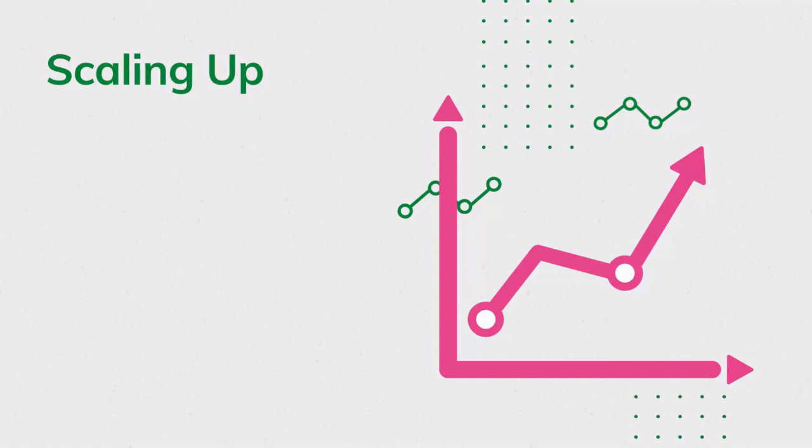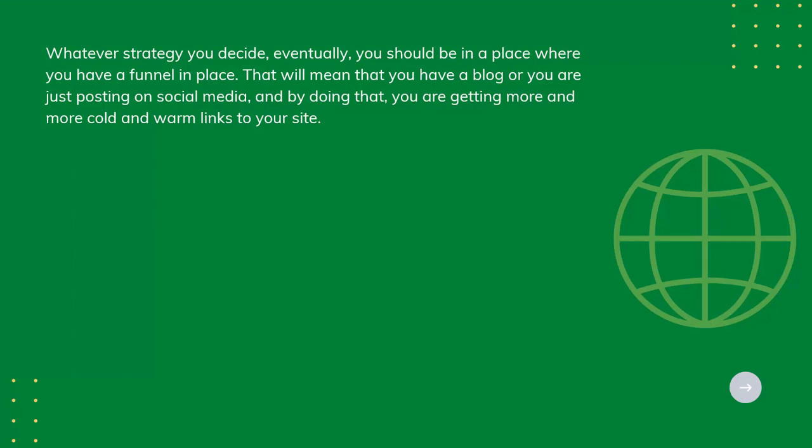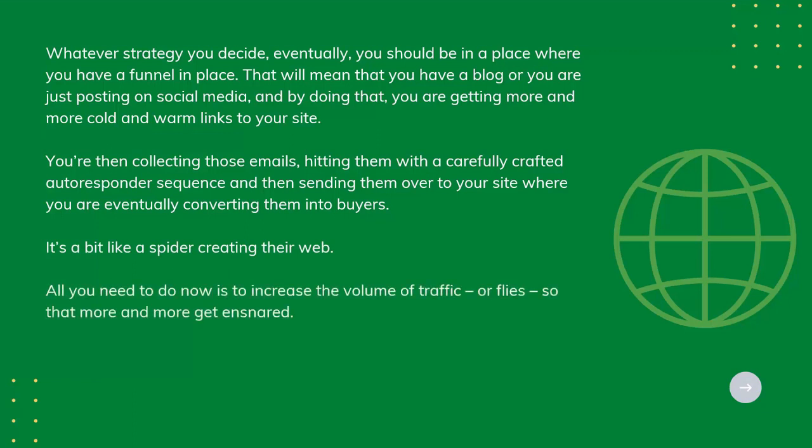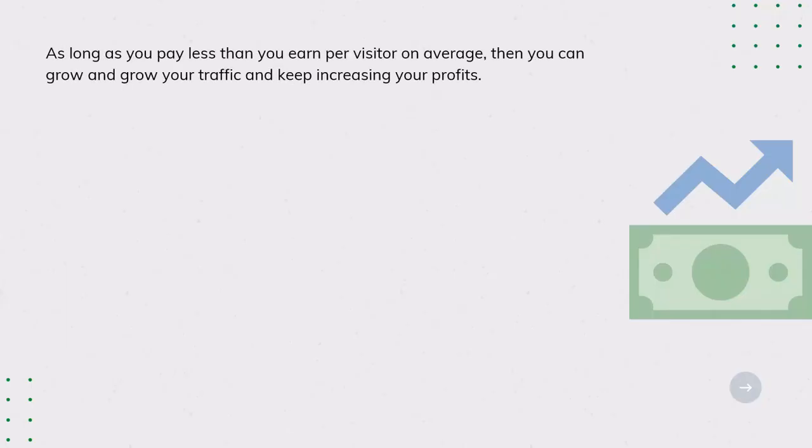Scaling Up. Whatever strategy you decide on, eventually you should have a funnel in place — a blog or social media presence that brings in cold and warm leads to your site. You collect those emails, hit them with a carefully crafted autoresponder sequence, and then convert them into buyers. It's a bit like a spider creating their web. All you need to do is increase the volume of traffic so that more and more get ensnared. One way to do this is to reinvest your profits into advertising — as long as you pay less than you earn per visitor on average, you can keep growing your traffic and increasing your profits.